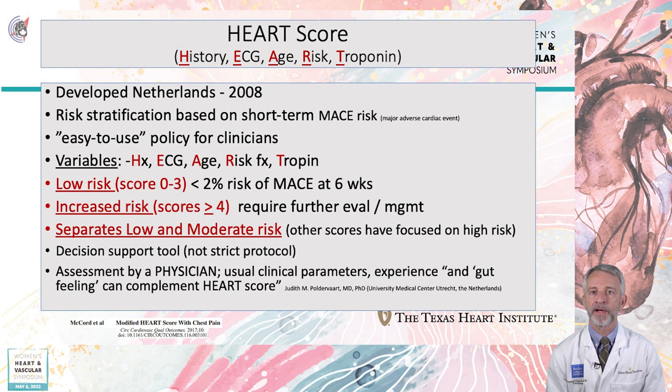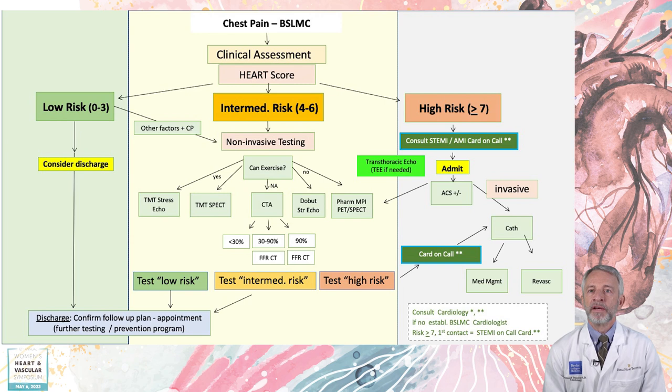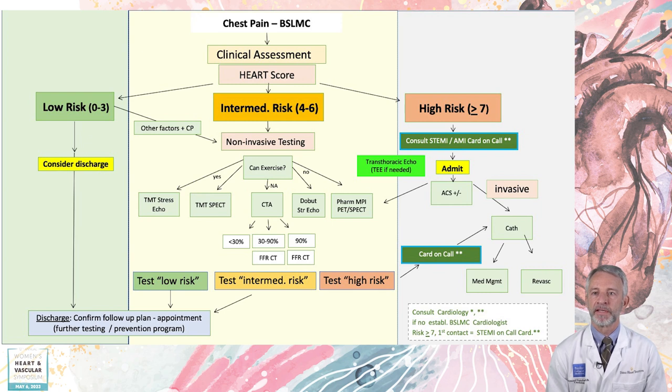This guideline strongly recommends that risk assessment scoring tools be employed routinely to assess patient risk. Many of these are available and listed in the guideline. At our institution, we have used the HEART score algorithm to classify patients. We have used a chest pain protocol here at Baylor St. Luke's Medical Center that is in keeping with the new chest pain guidelines — we do an initial clinical assessment including all elements needed for the HEART score. For intermediate-risk patients, we can choose from amongst nuclear stress, echo, or CT angiography with fractional flow reserve testing if equivocal CTA results are found.